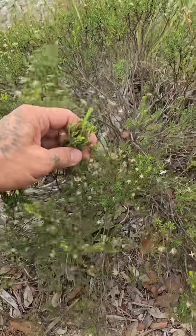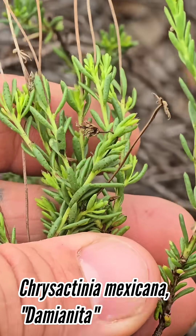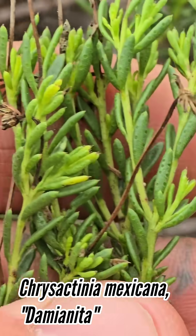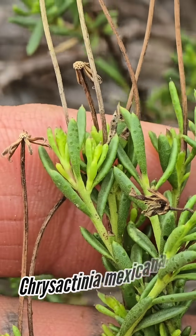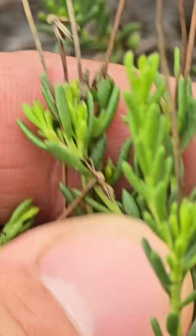Over here we've got Chrysactinia mexicana, also known as Damianita. Got those cool punctate glands — smells incredible. You can also make a tea out of these leaves. You see those little dots on the leaves? This thing smells so good. It's in the marigold tribe.